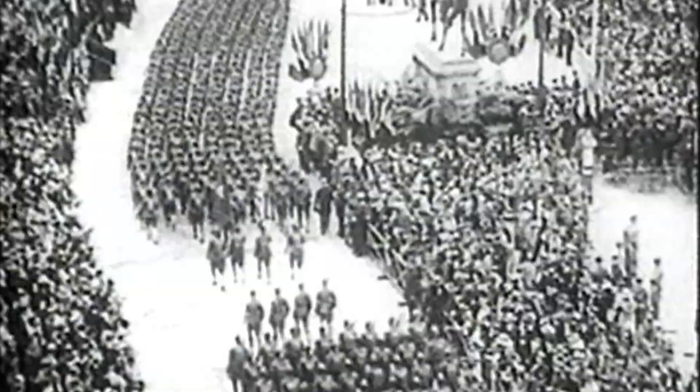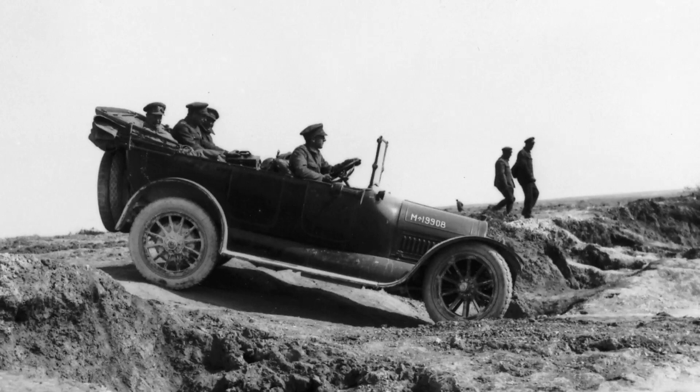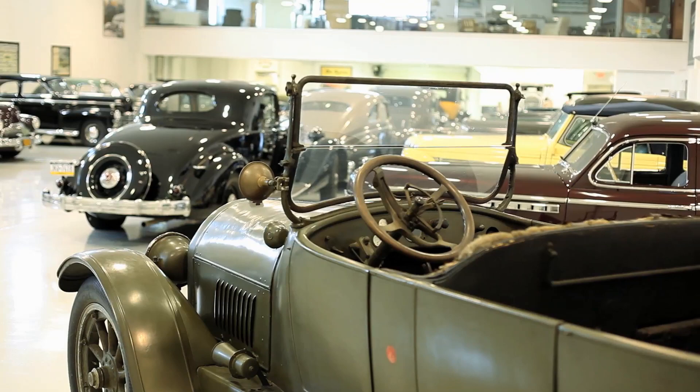The U.S. entered the Great War on April 6, 1917, and Cadillac became the standard car for officers in that war. Cadillac is the first production car to have a V8 in it.